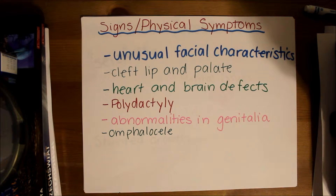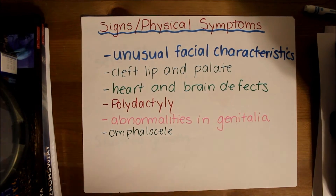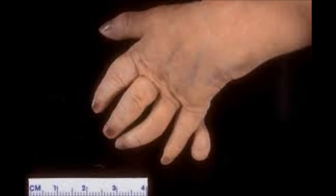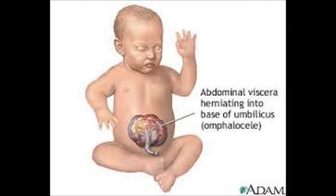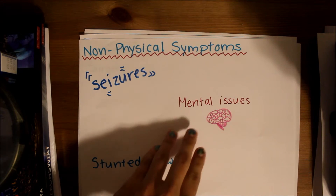Signs and physical symptoms of Patau syndrome include unusual facial characteristics, cleft lip and palate, polydactyly and abnormalities in genitalia, and omphalocele. Other symptoms include seizures, mental issues, and stunted growth.